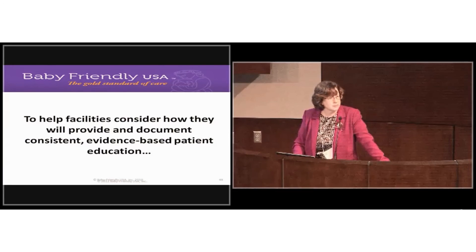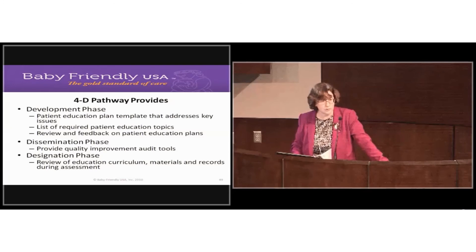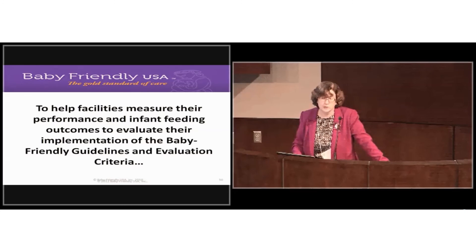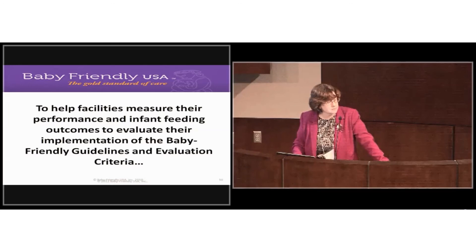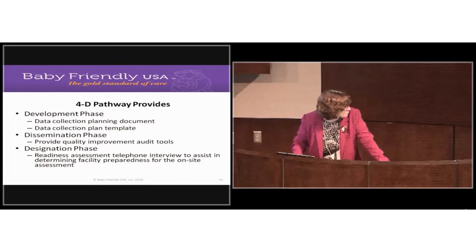Patient education was often haphazard — plans weren't written down and there weren't policies and procedures in place. Hence the 4-D pathway came up with a whole series of tools and protocols. We also found facilities weren't using our guidelines and evaluation criteria to evaluate their practices and weren't auditing before we came out — hence the audit tools.